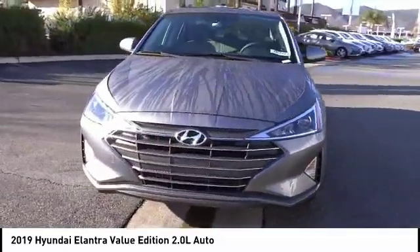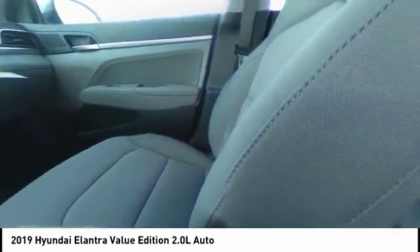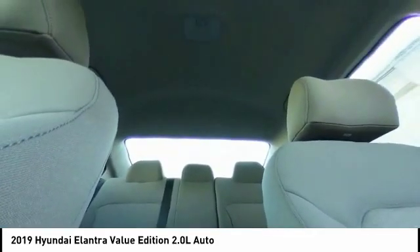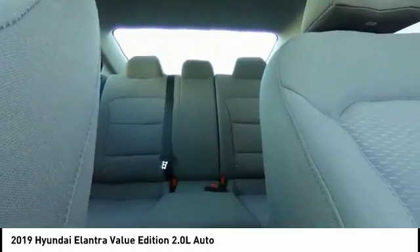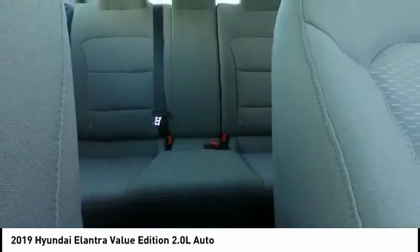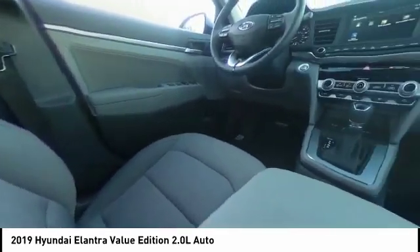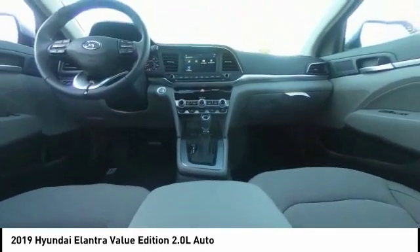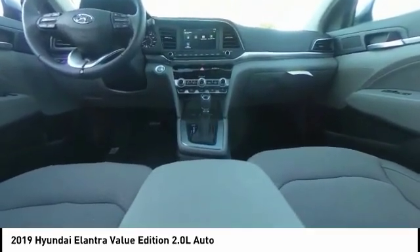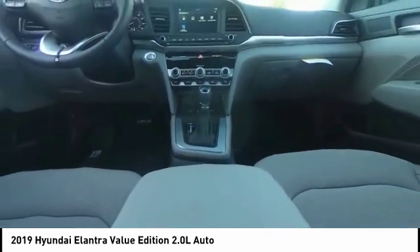Here are some of this vehicle's great options: traction control, dual airbags, air conditioning, alloy wheels, power steering, four-wheel disc brakes, electronic stability control, heated front seats, power windows, and trip computer. Wouldn't you look great in this vehicle? Stop in today and see for yourself.